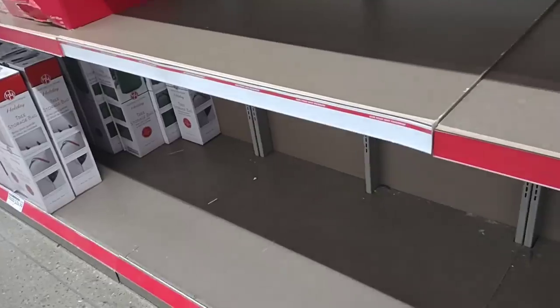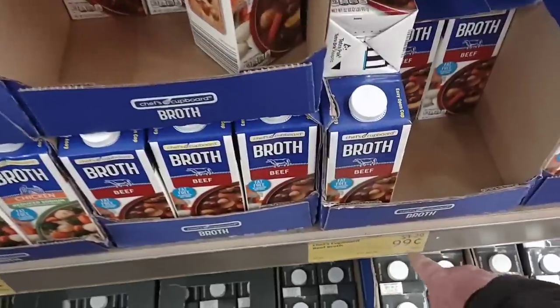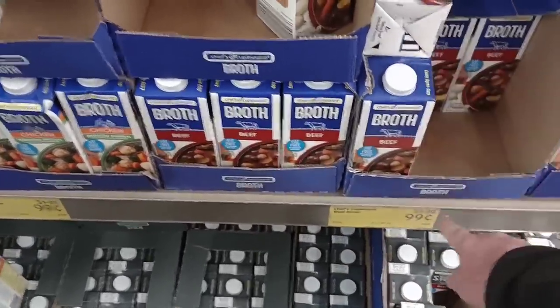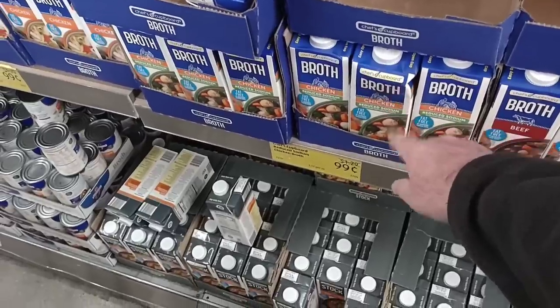Great deal on their different broths here — they've brought the prices down to 99 cents for four cups. The regular price was $1.29, but they're down to 99 cents. That does include the reduced sodium broth, which gets the most comments.